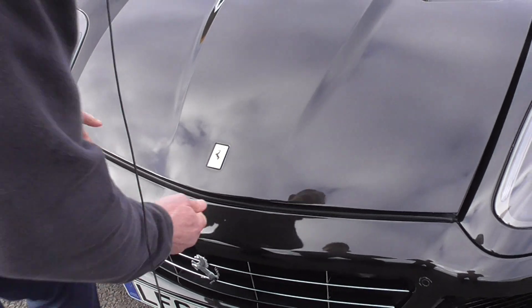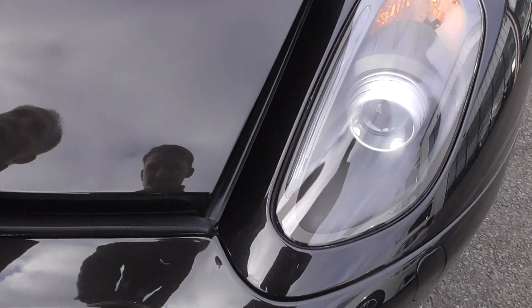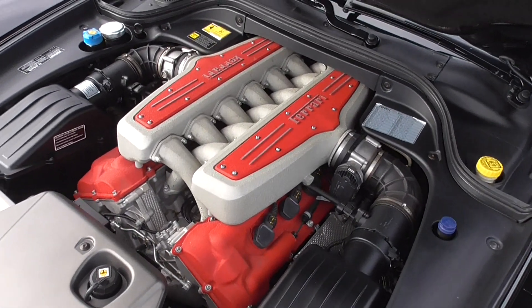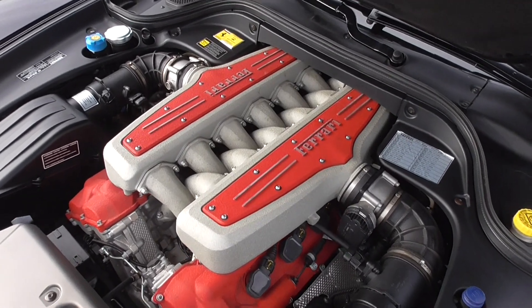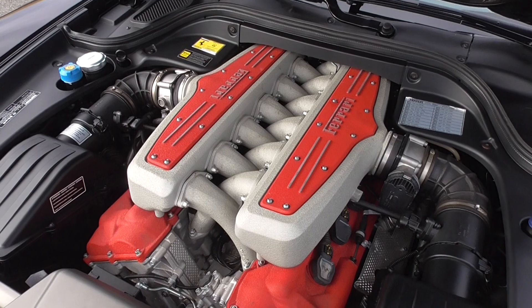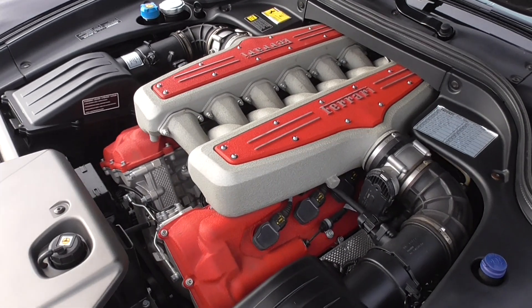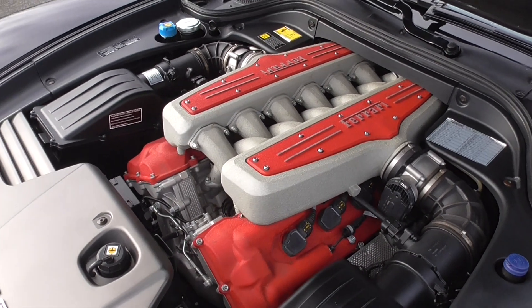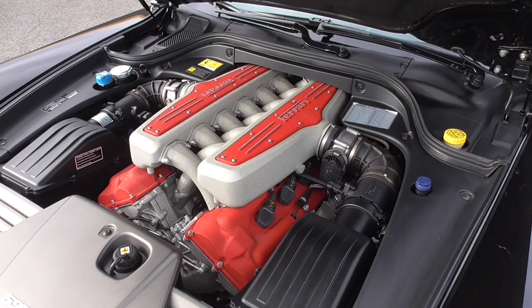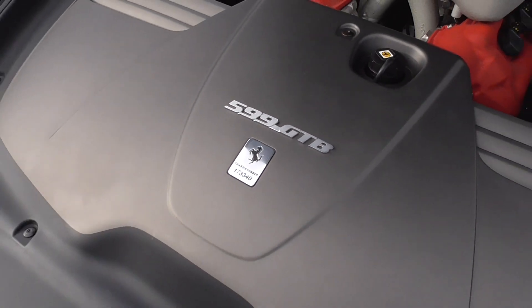But this is where the action is — under the bonnet. There you've got 5,990cc's, which is where the name 599 comes from: the displacement of the engine. And of course you've got the beautiful red Ferrari lettering, GTB on the front, and the chassis number on a plaque. What an absolute beauty.